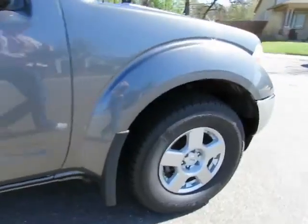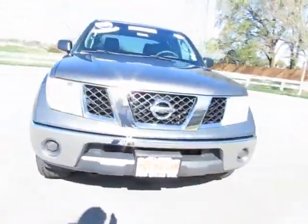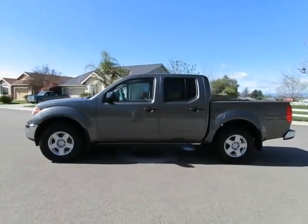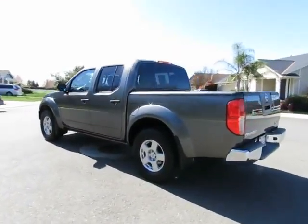So come on in and let us put you into a nicer, newer vehicle. R&R Sales Incorporated has the triple check guarantee — we check competitors' pricing, offer a vehicle history report, and all certified pre-owned vehicles come with a three-month, 3,000-mile warranty.